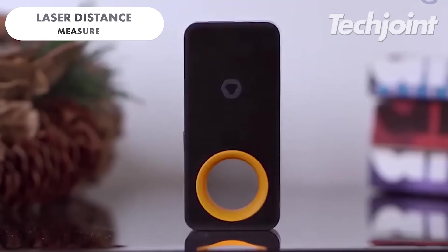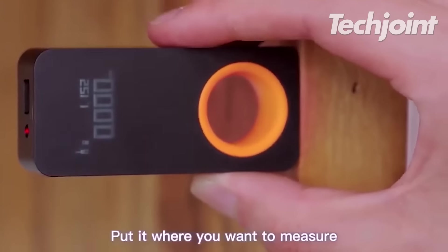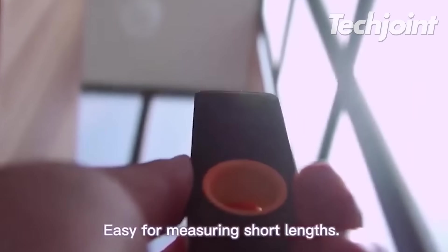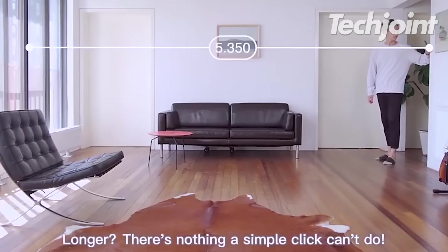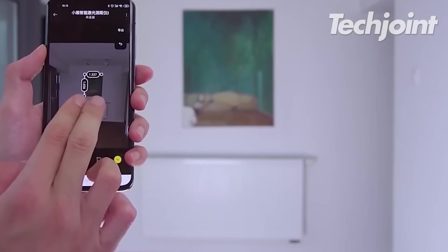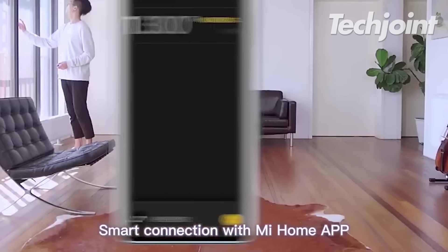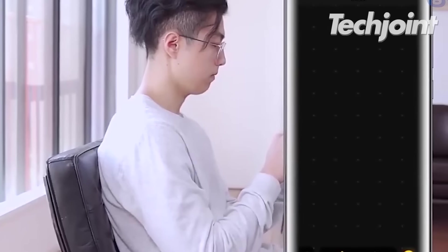This measurement device is a compact, affordable tool that uses laser technology to measure distances up to 98 feet. It offers precise measurements, real-time data sync and can switch between measurement units. Ideal for DIY enthusiasts and professionals, it offers accurate and convenient measurements at a budget-friendly price. It costs around $40.